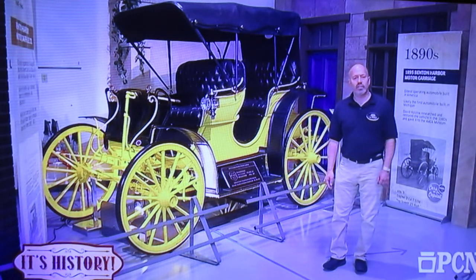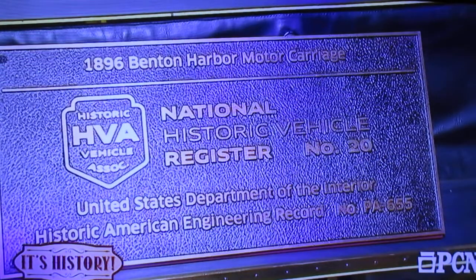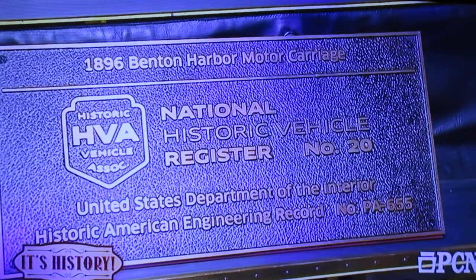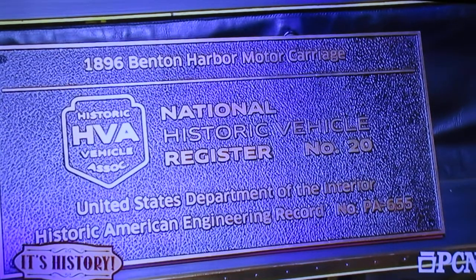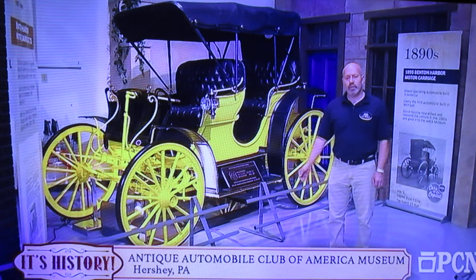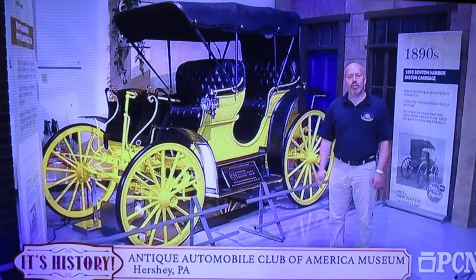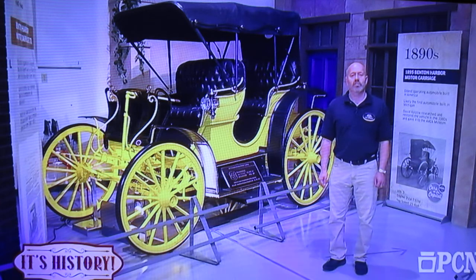This car also has a distinction. Not only is it our first donated vehicle, it's number 20 in the documentation process by an independent organization called the Historic Vehicle Association. This group documents important vehicles in the history of America for the Department of the Interior — they photograph them from many angles and do sound recordings of the vehicles being operated. This car has the distinction of being the 20th car documented, and I think they're still well under 100 vehicles. So it's a very, very select honor. It's one of the oldest cars in America and the oldest documented race car in existence in the country, and donation number one at the AACA Museum.